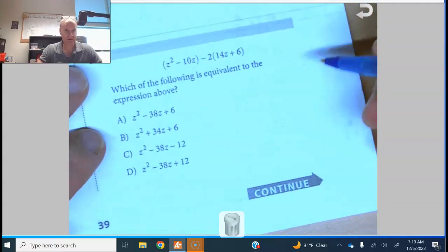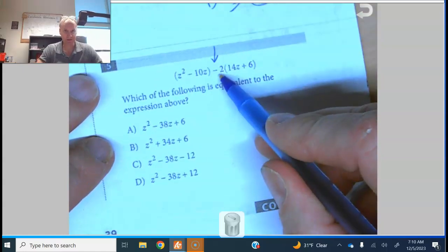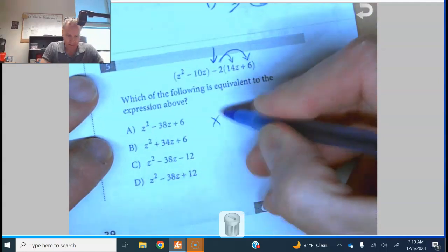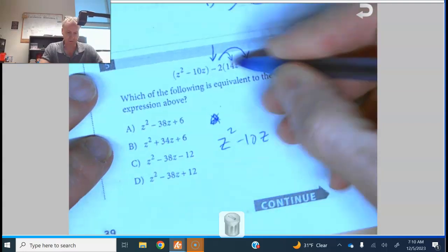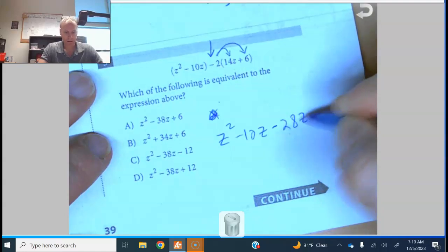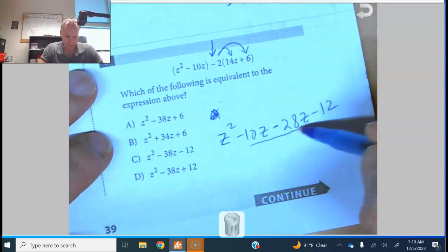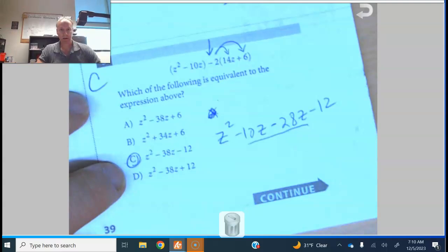Number five is a trick — watch out for subtraction. I think of it as a negative 2 being distributed. That gives z squared minus 10z, and distributing the negative 2 gives minus 28z minus 12. Combining terms gives minus 38z minus 12, and the answer is C.